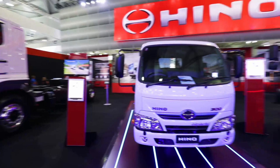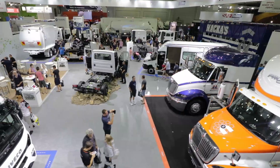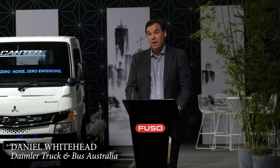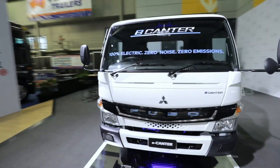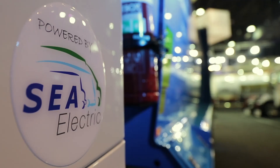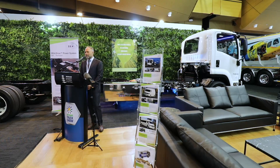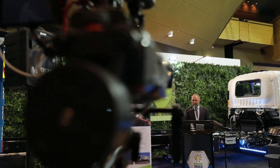Many people think that hybrid and fully electric vehicles are the technology of the future. The exhibitors at the Brisbane Truck Show demonstrate that much of the technology is available here and now. The first manufacturer-made production model e-canter electric truck here in Australia. Sea Electric is an Australian company specialising in the assembly and electrification of 100% electric commercial vehicles around the world.